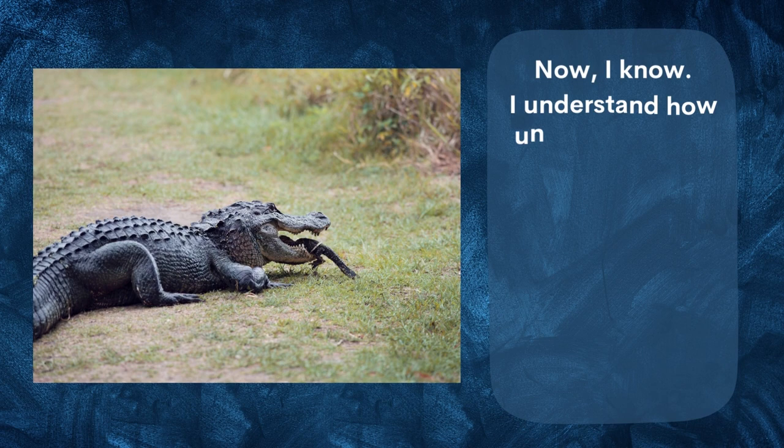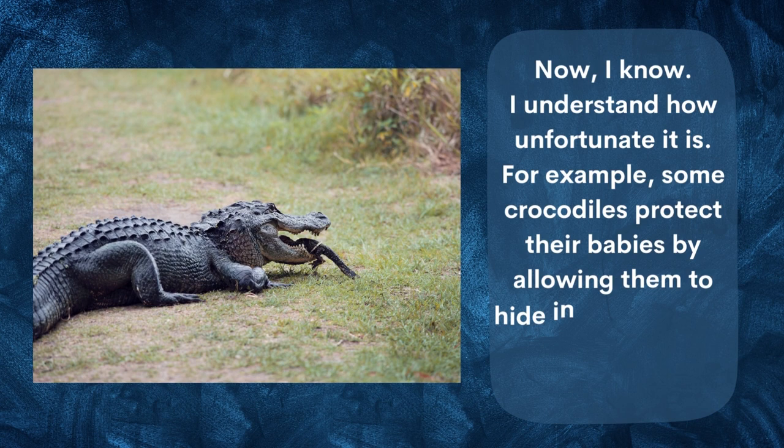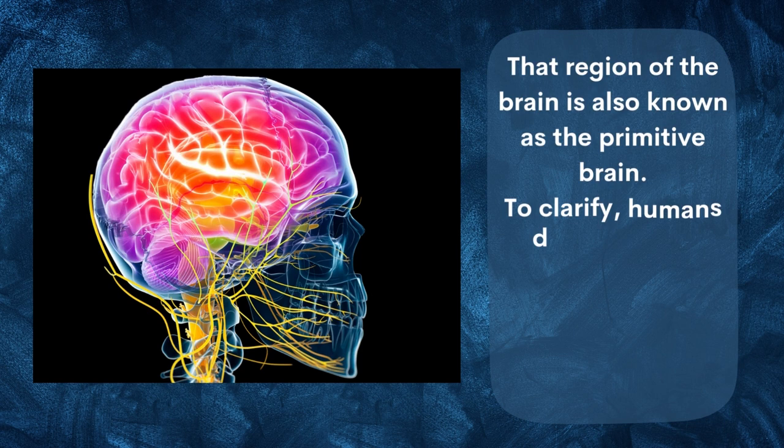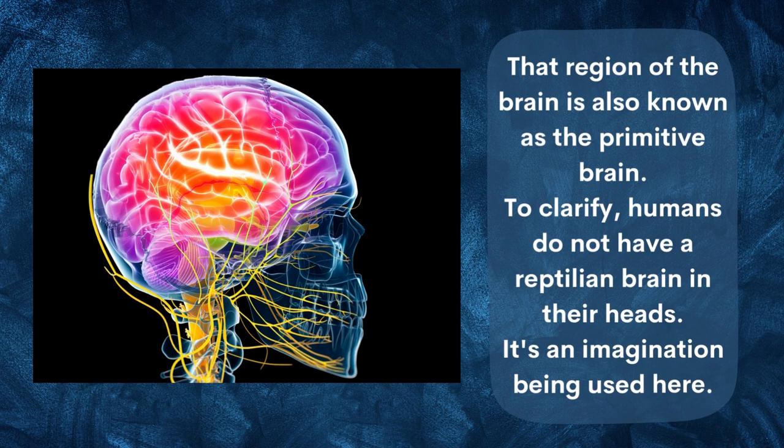The reptile label also emphasizes the selfishness of this brain region, which is concerned only with its own survival. Now, some crocodiles do protect their babies by allowing them to hide in their mouths — so there are exceptions. For all of these reasons, that region of the brain is also known as the primitive brain. To clarify: humans do not literally have a reptilian brain — it is a metaphor being used here.